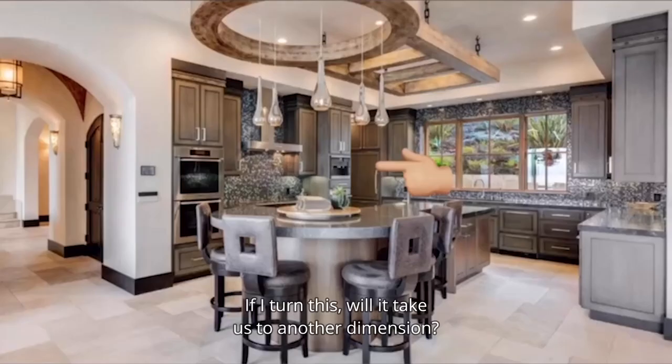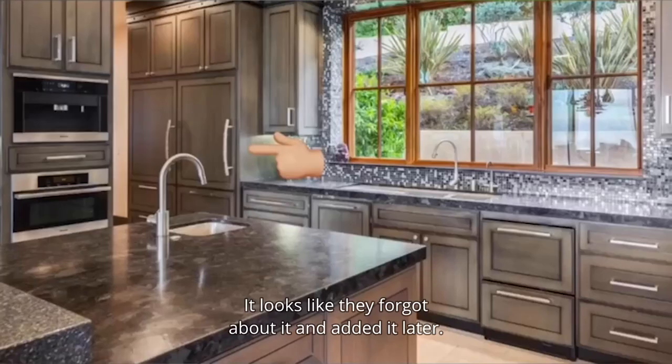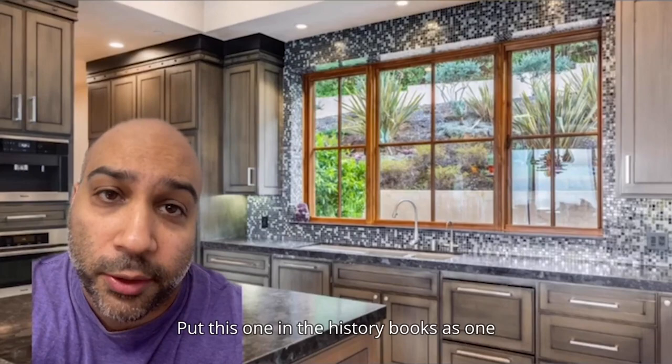We hate that the fridge is almost not even in the kitchen. It looks like they forgot about it and added it later — it's way over here on the side. The hinges are also not properly set up. We hate this tile backsplash. Put this one in the history books as one of the worst backsplashes we've ever seen.